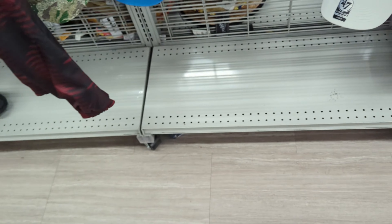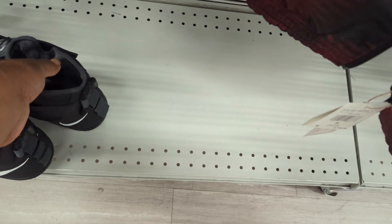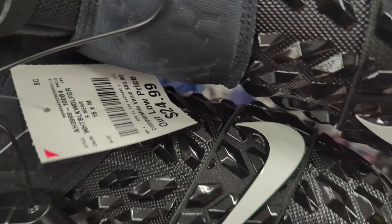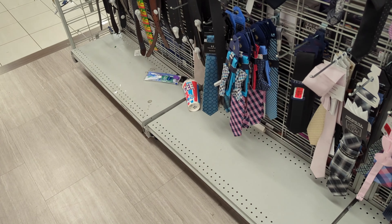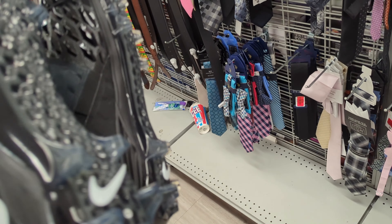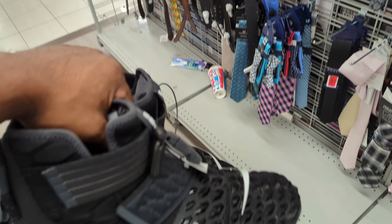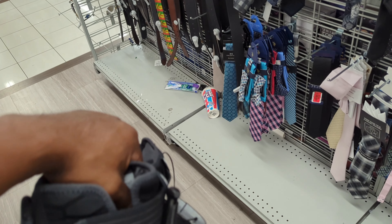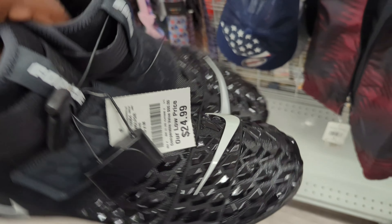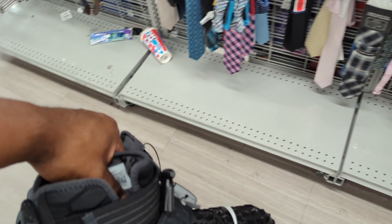Football cleats are back at Burlington! Size 10, $24.99 — they go for over $150. And I got one more: size 15. Size 15 is going for $200, selling around $180 to $200.